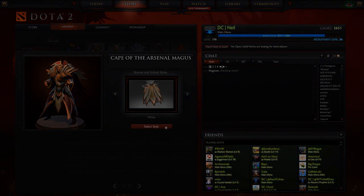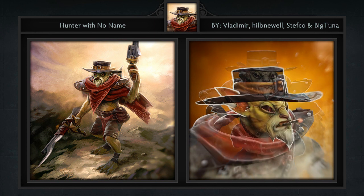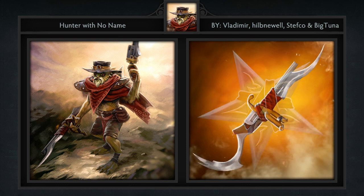First up is the Hunter with No Name set for Bounty Hunter, created by Vlad, hilbnewell, Stefco, and Big Tuna. It comes with nine items including a headpiece, armor, shoulders, primary weapon, offhand weapon, back piece, loading screen, a custom track, and a loadout animation. This is a really complete set for BH.